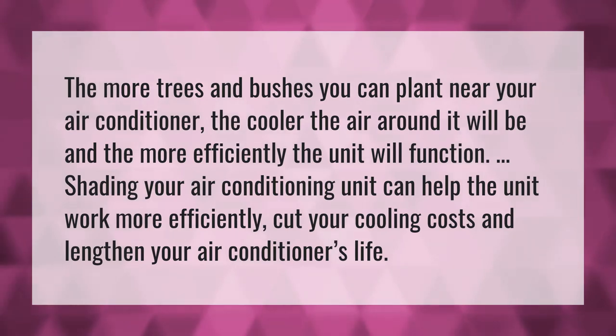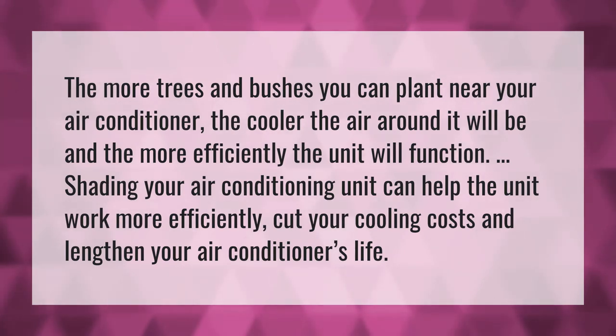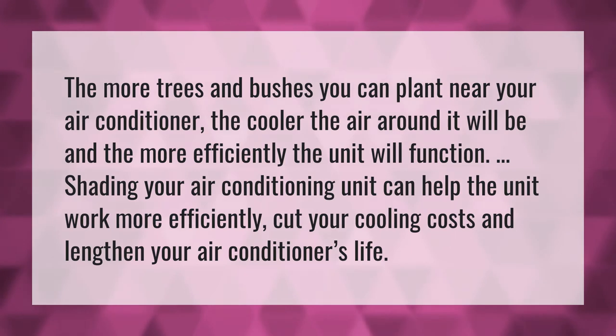The more trees and bushes you can plant near your air conditioner, the cooler the air around it will be and the more efficiently the unit will function. Shading your air conditioning unit can help the unit work more efficiently, cut your cooling costs and lengthen your air conditioner's life.